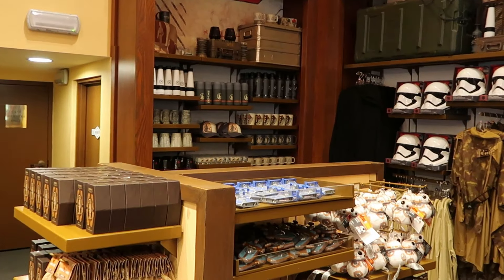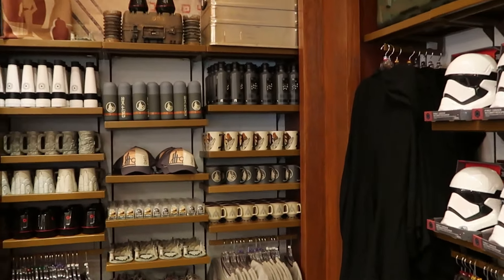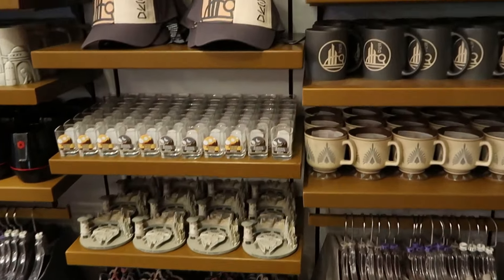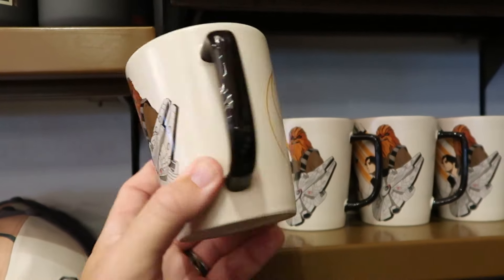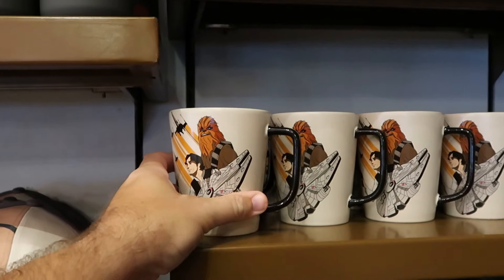Let's come over to the back section because they sell a lot of different offerings also sold over at Star Wars Galaxy's Edge — some baseball caps, drinkware, and t-shirts. Here is a really cool coffee mug with the Millennium Falcon, Han Solo, and Chewbacca — double-sided — for $17.